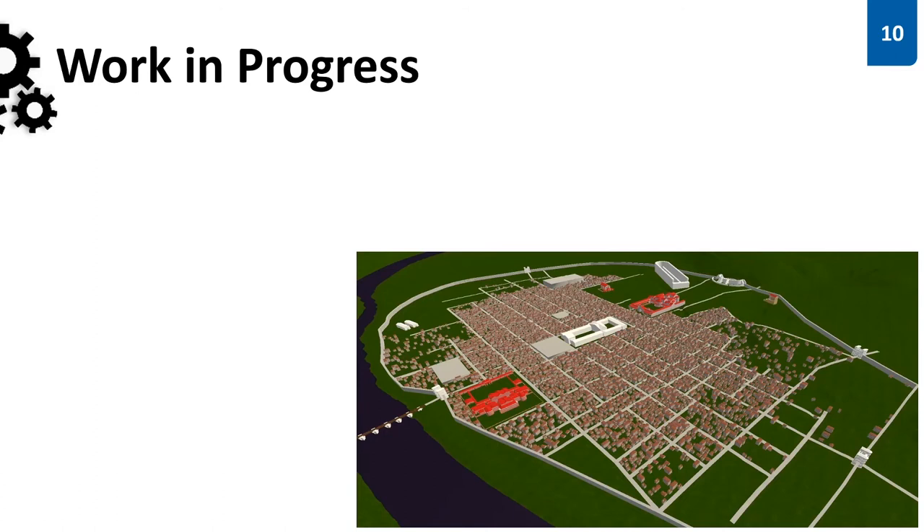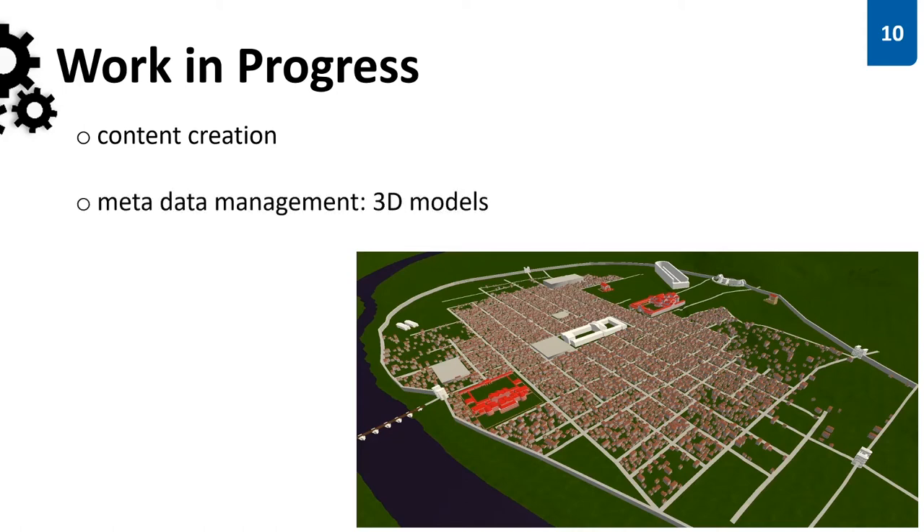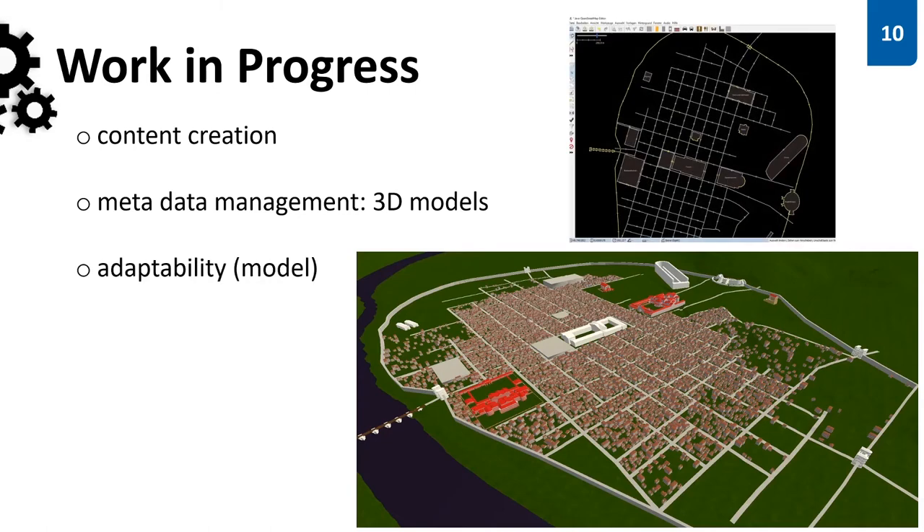Obviously there is still a lot to do. Content creation via metadata curation and 3D modeling is a huge bunch of work and we are tackling it. We are working on a system for managing the metadata produced by the 3D modeling process itself. Addressing the fact that new findings and research changes the current picture of the city permanently, the whole city is dynamically generated with every start utilizing the OpenStreetMap software stack — you can imagine it as a 3D tile renderer for an OpenStreetMap database.